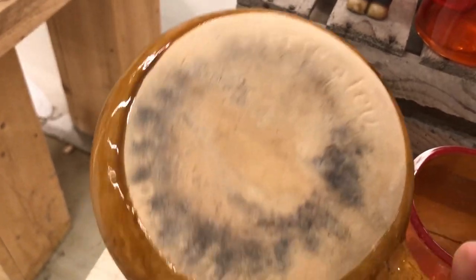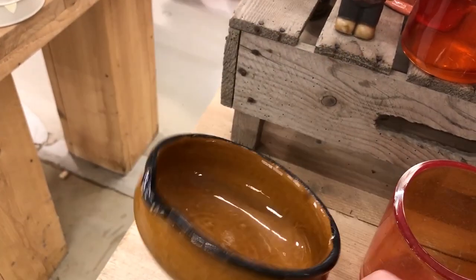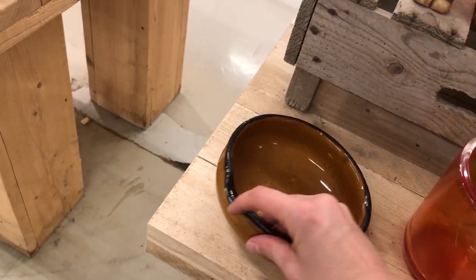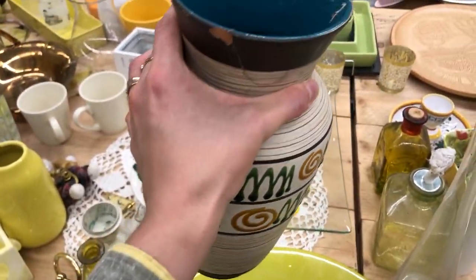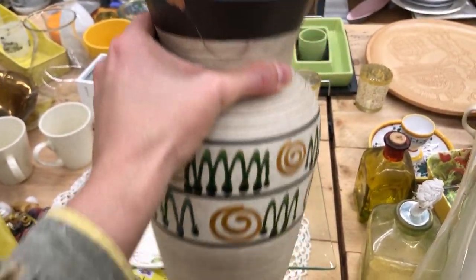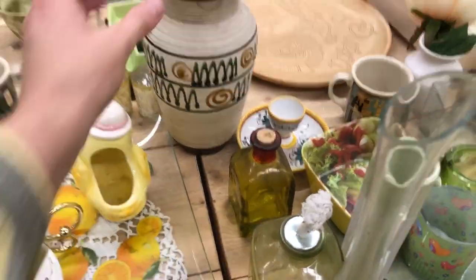I really wanted to buy this French gravy pitcher — I love this kind of mustardy brownish color — but it did have quite a few chips around the rim. This was probably my saddest find of the day: this absolutely stunning West Germany vase by Carstens, but it had a giant repair — chipped out and glued back together — and it wasn't done very well. Pretty sad.